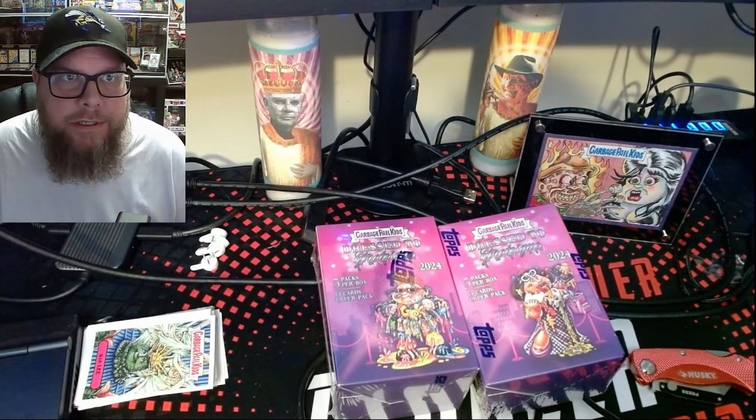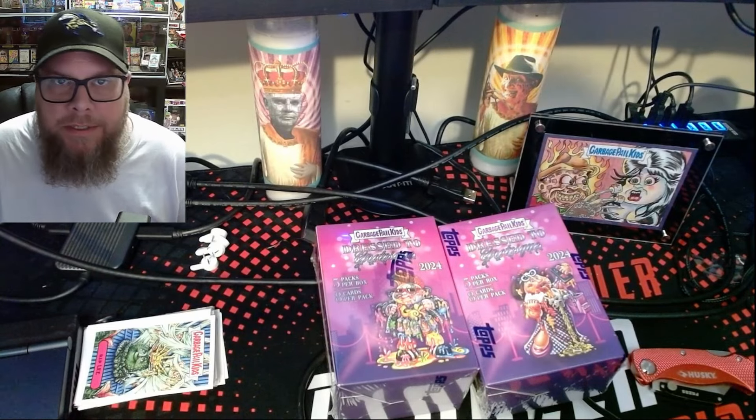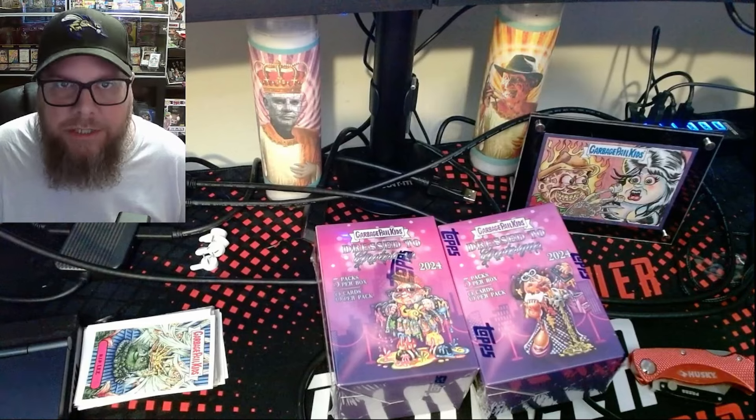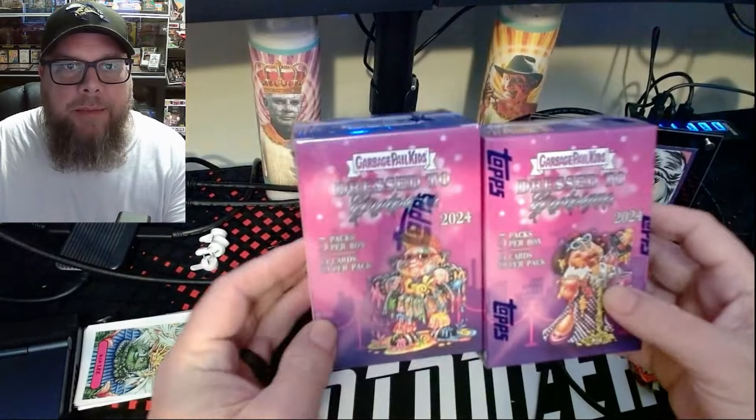Hi, and welcome back to another Garbage Pail Kid Bounty Hunter video. It's been a long time. Sorry about the absence, but there just really hasn't been anything worth opening, in my opinion, until these little babies came out.